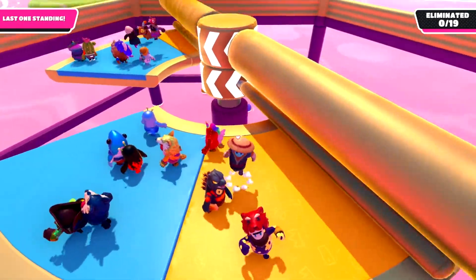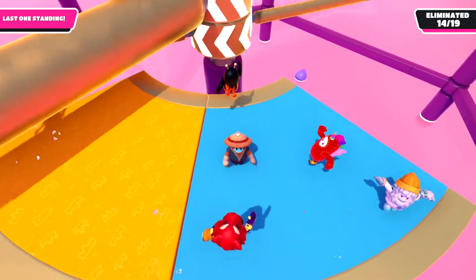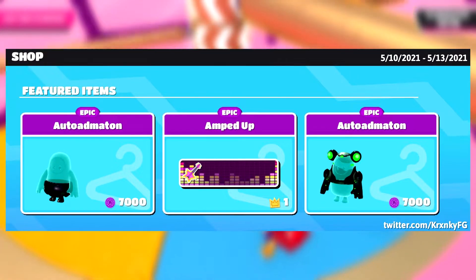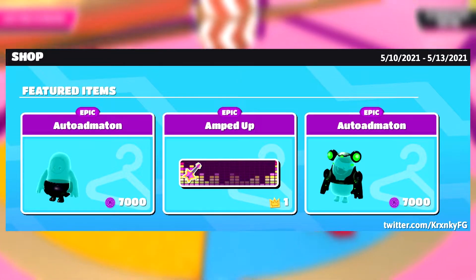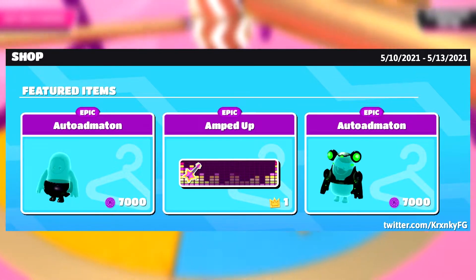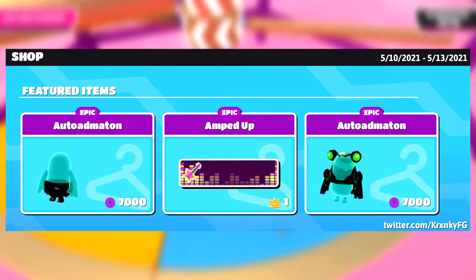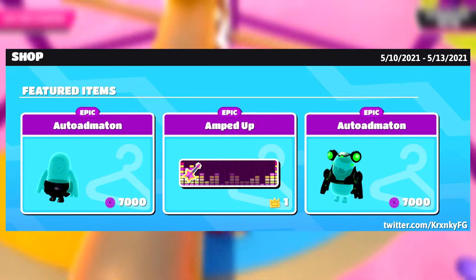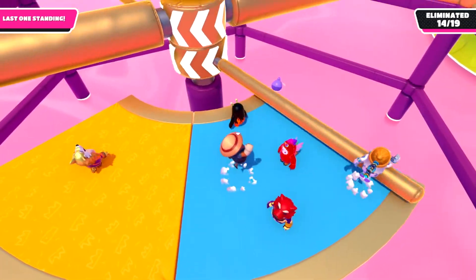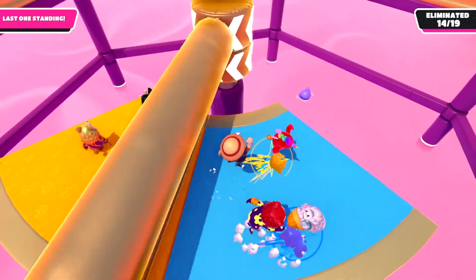Let's get right into the video. Let's talk about the new item shop coming out on May 10th, 2021 — the Auto Admation top and bottom and the Amped Up nameplate. The Auto Admation skin will cost 7,000 kudos top and bottom. This skin looks pretty cool and is a reskin of another skin. The Amped Up nameplate will cost 1 crown. I'll definitely be buying these skins in the item shop. I also want to state that these are not my leaks, and I got that from remote resources and resources information.